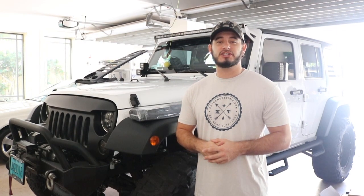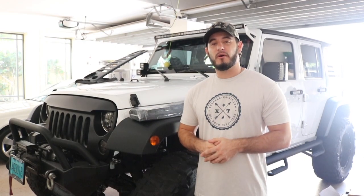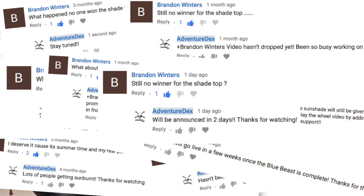Of course I'm a man of my word, and this sunshade is going to be given away to one of you lucky subscribers. I've actually already chosen the subscriber. The sunshade is going to go to one subscriber who has been extremely persistent in the comment section inquiring about this giveaway. This particular subscriber has left numerous comments on every single video since that giveaway video, asking about when the winner will be announced — and for that I appreciate your effort.